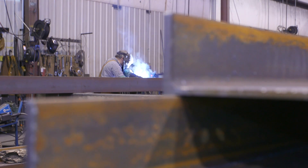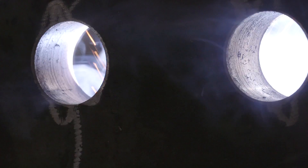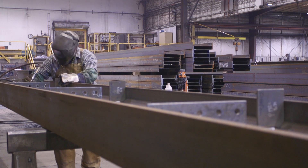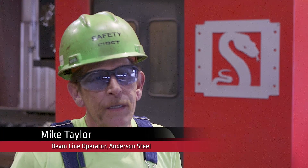Our fabricators now are doing less of that work and being able to weld more, which means the throughput is a lot better for us. I almost tripled my production. What used to take me about 45 minutes to do, it takes me about 7 to 10 minutes now.